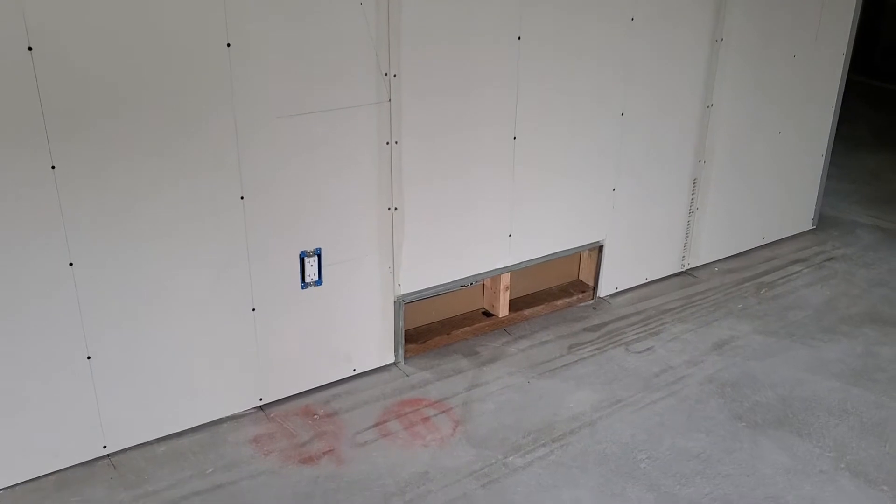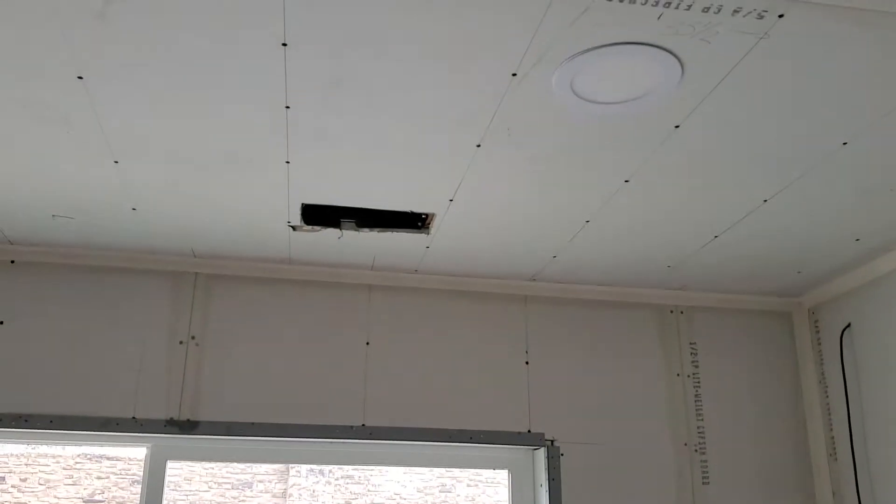We had an HVAC man come in and add three drops, one of which is right here. And let's not forget the LED lighting which replaced hi-hats — these little dishes. They're amazing.